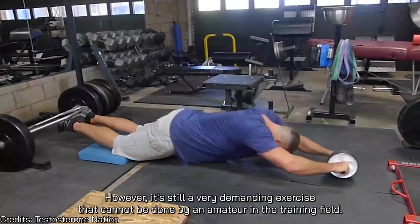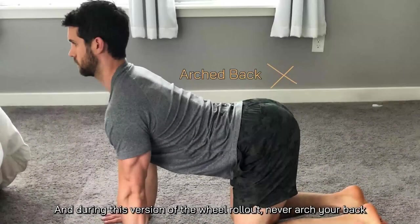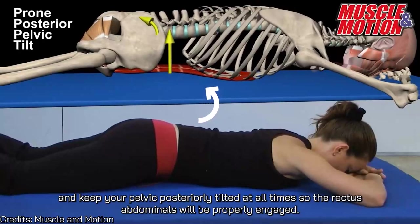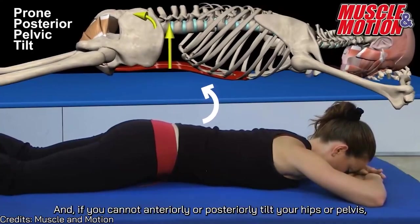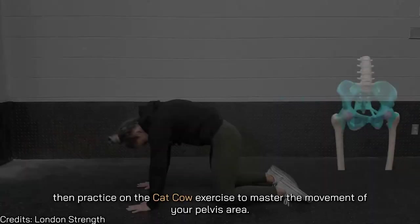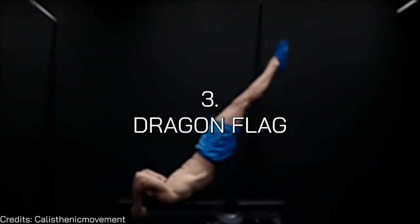During this version of the wheel rollout, never arch your back and keep your pelvis posteriorly tilted at all times so the rectus abdominis is properly engaged. If you cannot anteriorly or posteriorly tilt your hips or pelvis, practice the cat-cow exercise to master pelvic movement. Number three is the dragon flag.